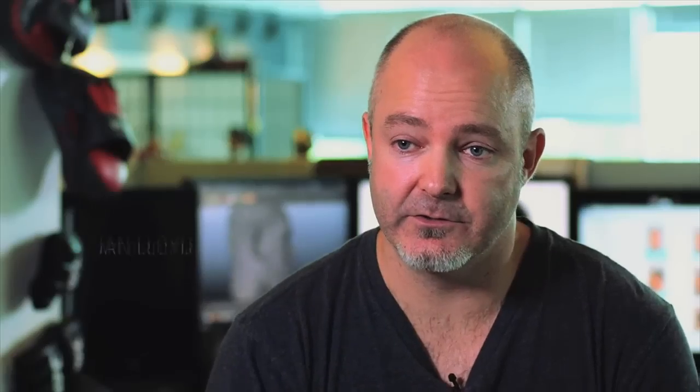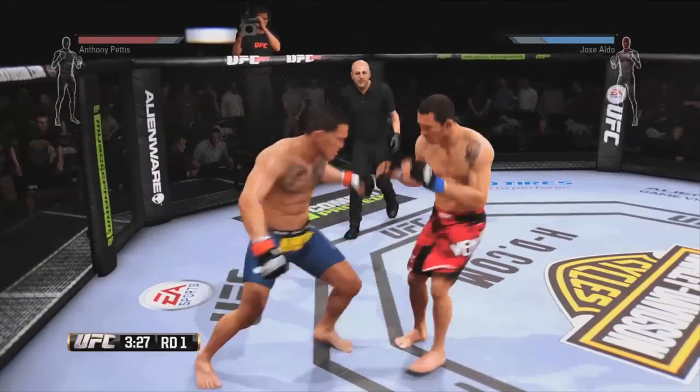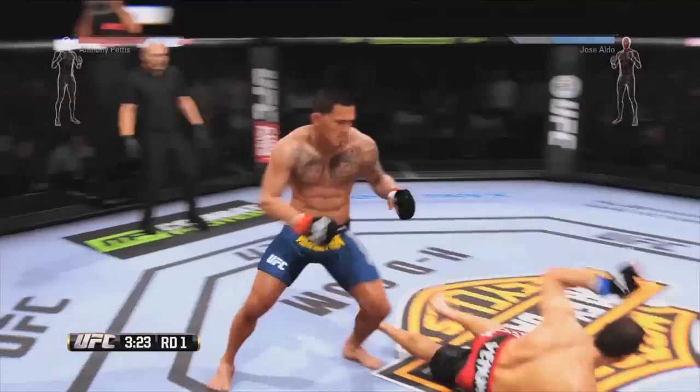The big goal for us has been to get the user to forget that they're playing a video game, to accept that these are real fighters. Characters feel real, the environments feel real, they all work together, and you feel the fight.